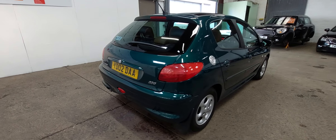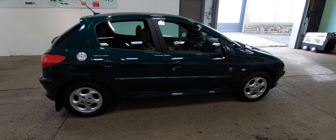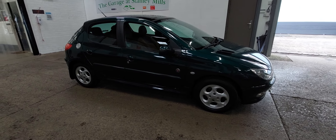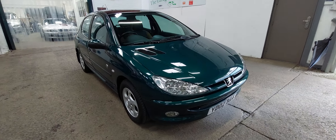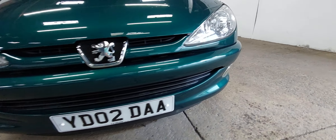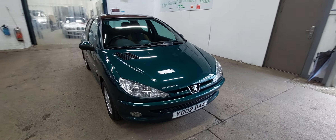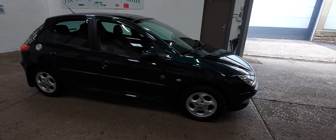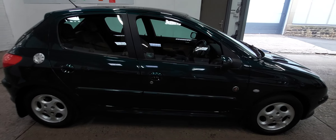The car's had one owner from new and it's only done 33,000 miles. And as you can see, it's absolutely lovely pretty well everywhere. There are a few minor blemishes on the car which I will show you as we go around. But overall, as you look at it, front end of the car, everything is absolutely lovely. It really must have been well looked after. I don't think you can ever say it's going to be a classic as such, but I think it'll always be a car of interest, particularly with the low mileage.